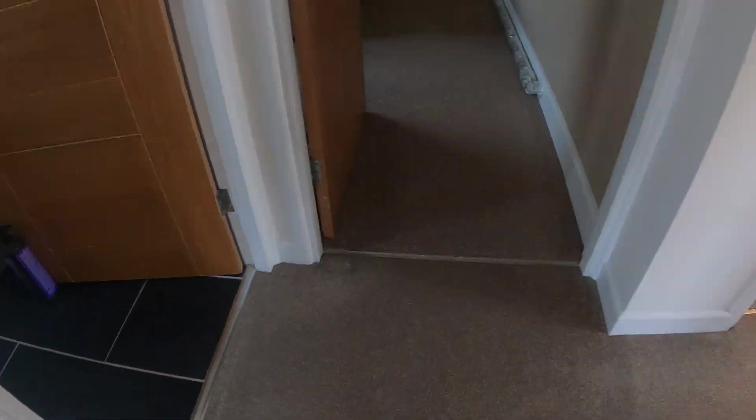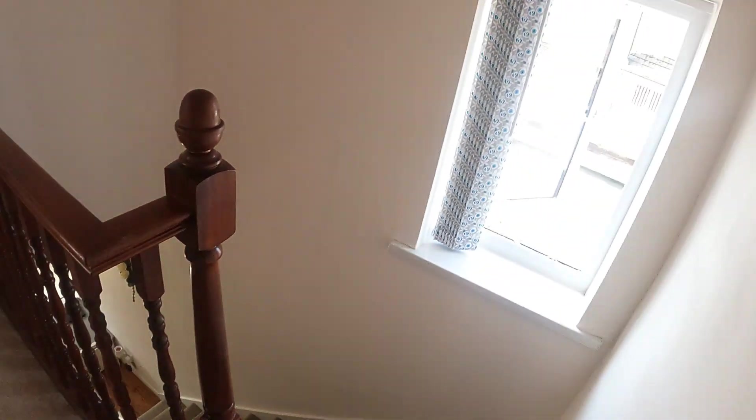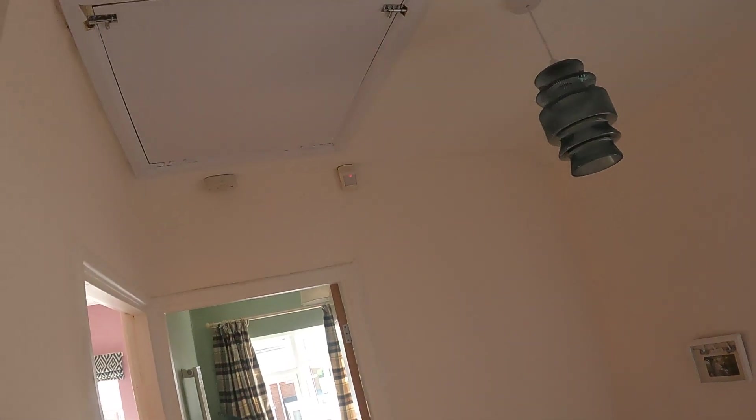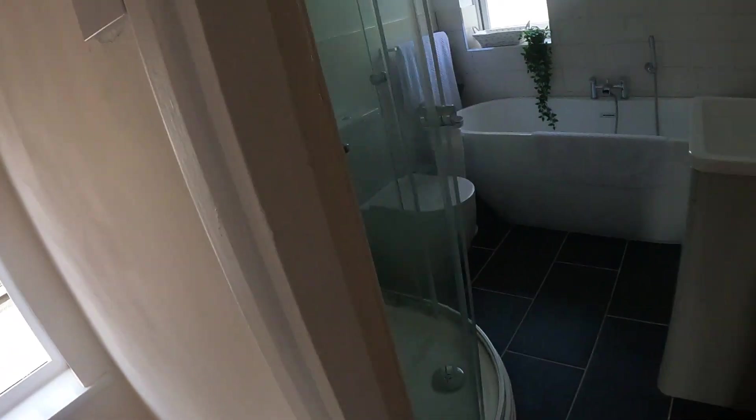At the top of the stairs on the landing, right inside there we've got a nice window letting the light through. Above my head we've got the loft. I'm going to start you off in the bathroom.